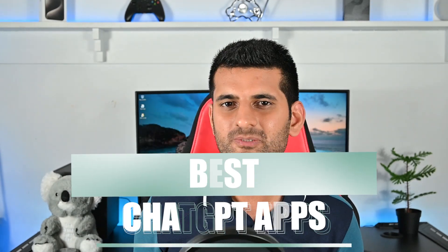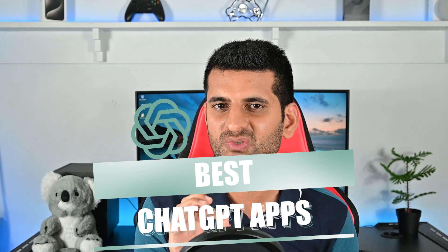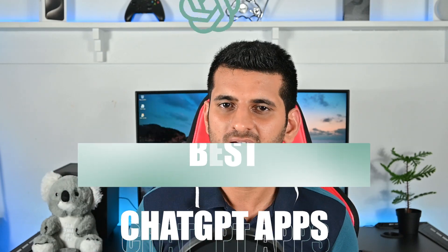This is my Android device and today I explored so many ChatGPT apps to find the best ones for this video. So, let's get into it.